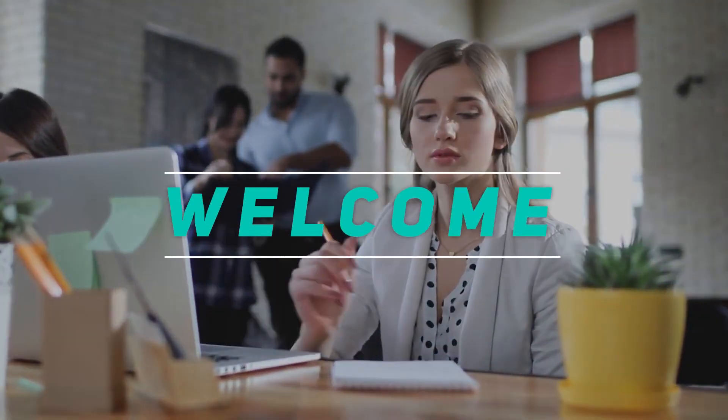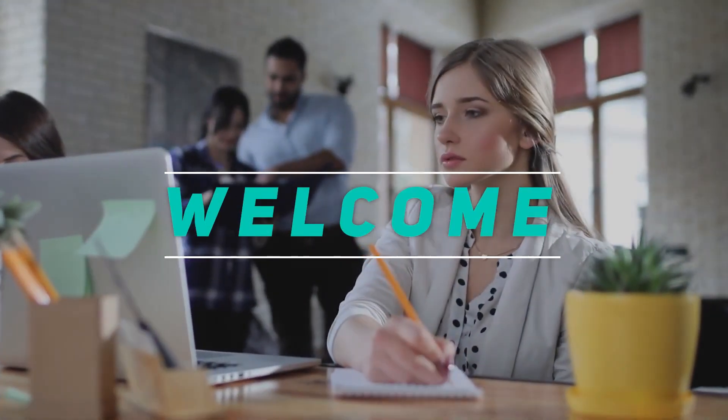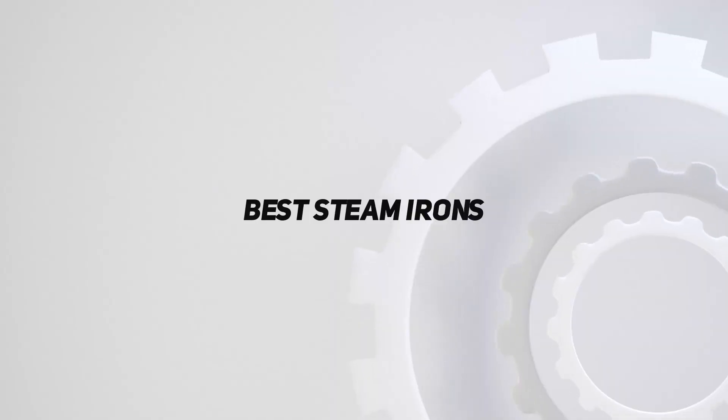Hey, welcome back to my channel. In this video, I'm going to talk about the top 5 best steam irons.